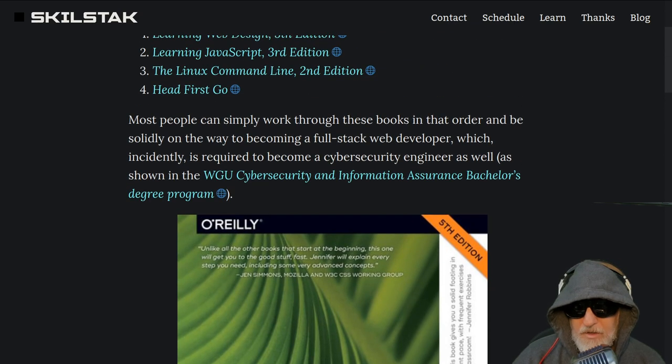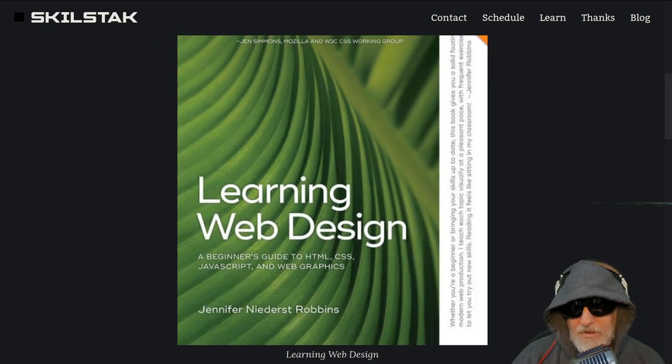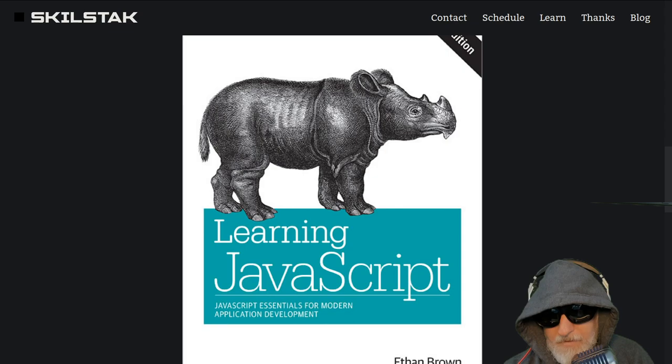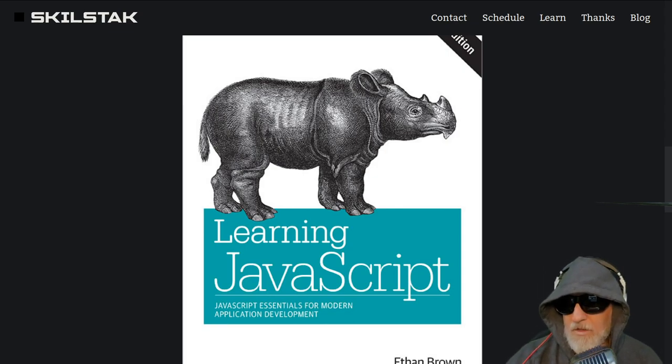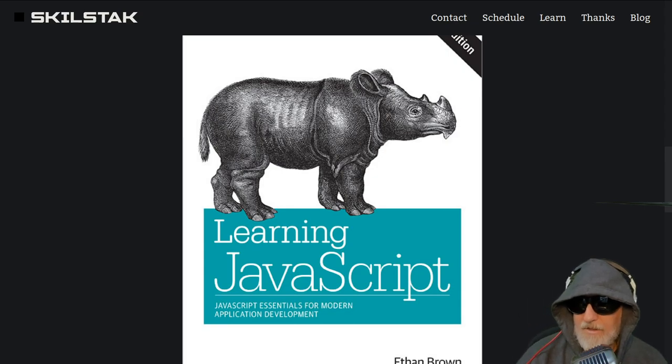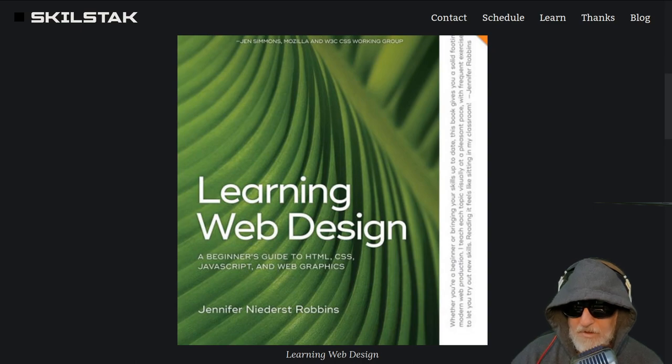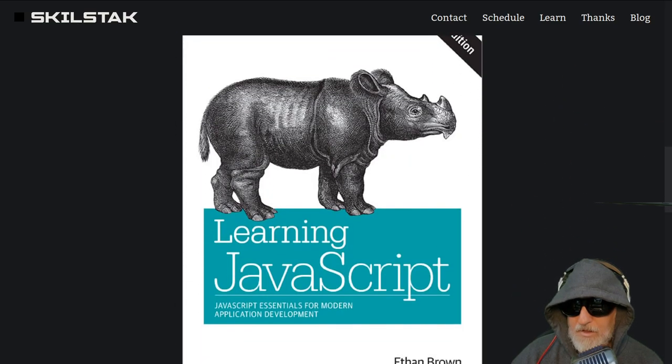It's a fantastic book. When you read these books, some have lots of examples for you to do, some have none. Learning JavaScript has very little — it depends on you to create your own practice, which can be annoying because you just want exercises handed to you. Learning JavaScript is kind of the antithesis style-wise to Learning Web Design; it takes a very terse approach.